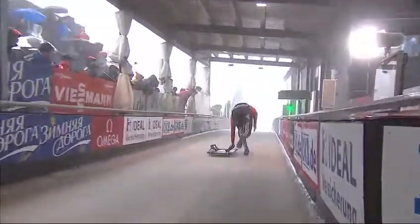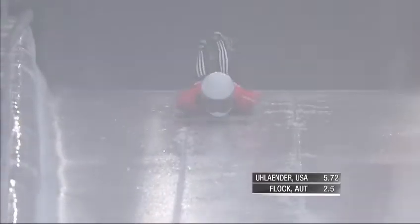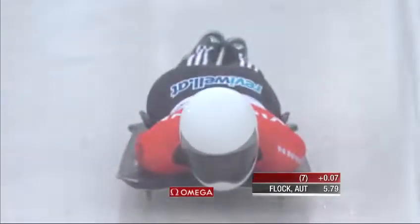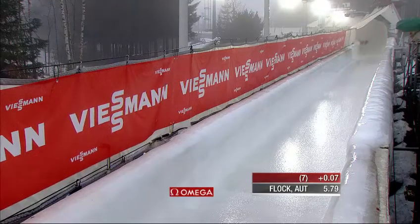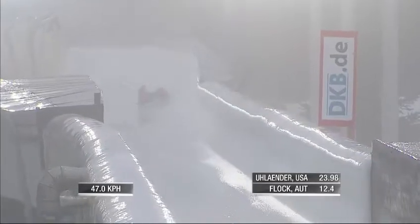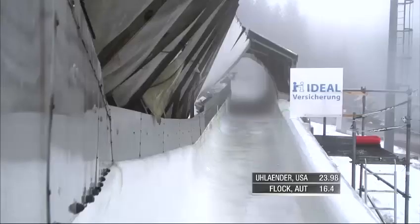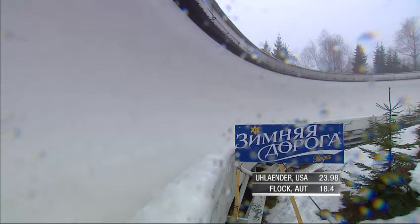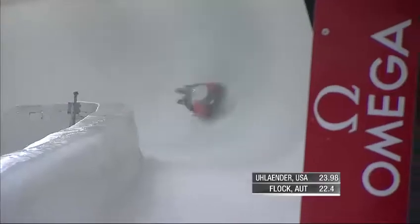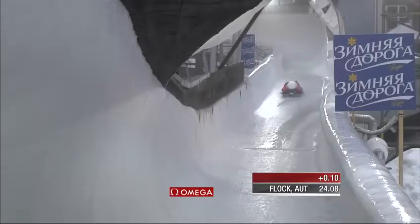Next up, Austria's Janina Flock — she wouldn't have made the second heat last year, finishing 21st on her first run. A start of 5.79. One of the things we've seen over the last 12 to 14 months is that her athletic prowess has got much better in the start area. As athletes evolve in the sport, so too must their athletic prowess, and her starts have really picked up, which allows her to be more competitive on every track. She's only a tenth back right now. But where things really start to fall apart for the athletes here is in Kreisel.